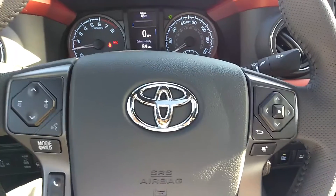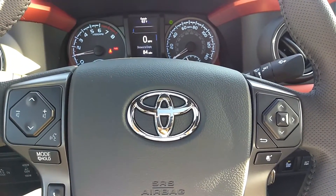And that is the 2017 Toyota Tacoma TRD Off-Road. Thanks for watching.